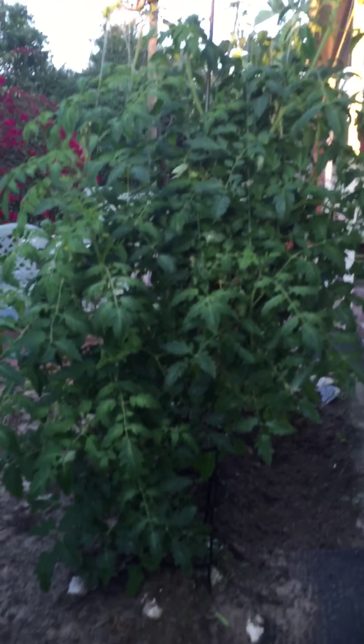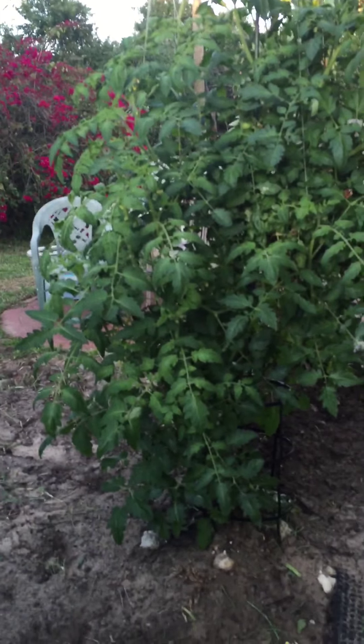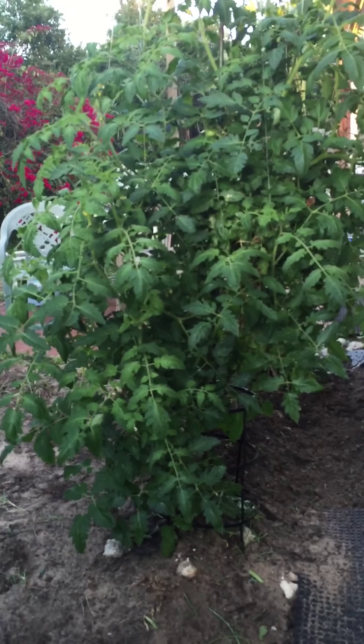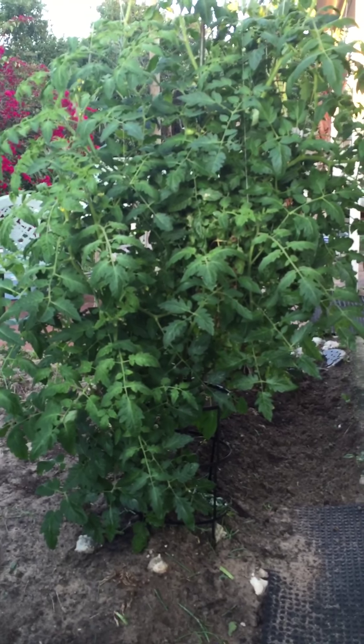I don't see it from this side too because it's huge. That's my tomato plant that I started around September, but it didn't start growing until a little while ago. It means it's massive.